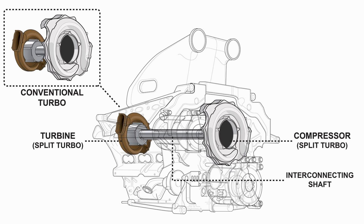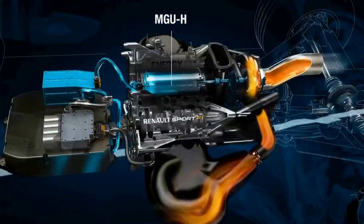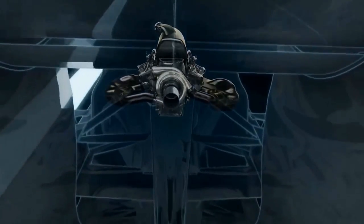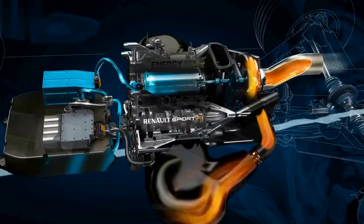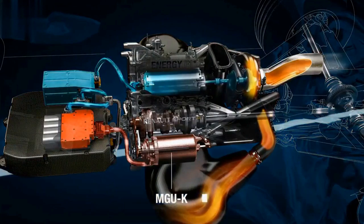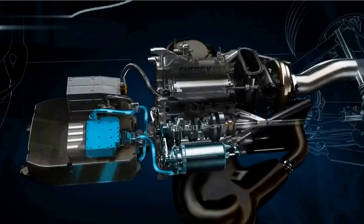The thermal unit is connected to the turbo — it rotates connected to the turbine. The kinetic unit is directly connected to the crankshaft. When accelerating at full throttle on a straight, the turbine rotates more due to exhaust gas. During full throttle, the thermal electric motor acts as a generator, storing the extra energy, or it can transfer that energy directly to the kinetic unit and into the crankshaft as power — around 160 horsepower. When slowing down, the kinetic unit acts as a generator instead.